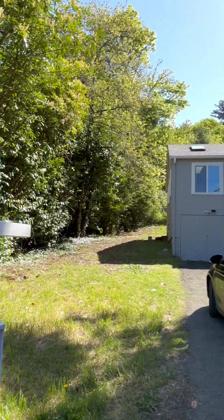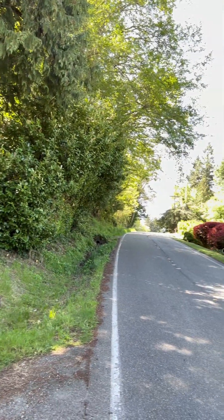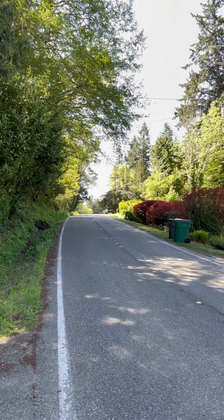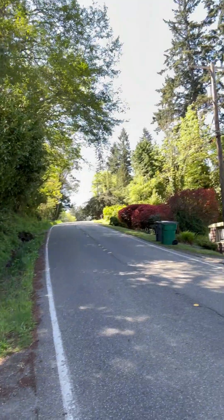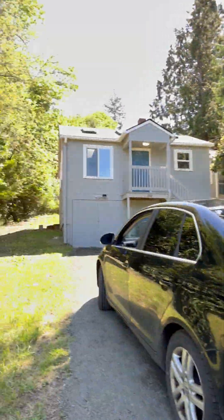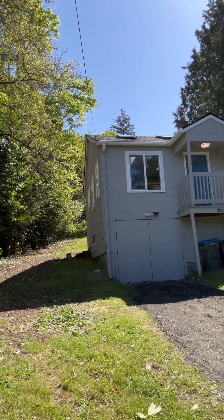It's definitely a quieter and a little nicer neighborhood. There's a blind turn coming down the hill — just something to note if you're turning right into this driveway. It's a bit blind for people coming down the hill.